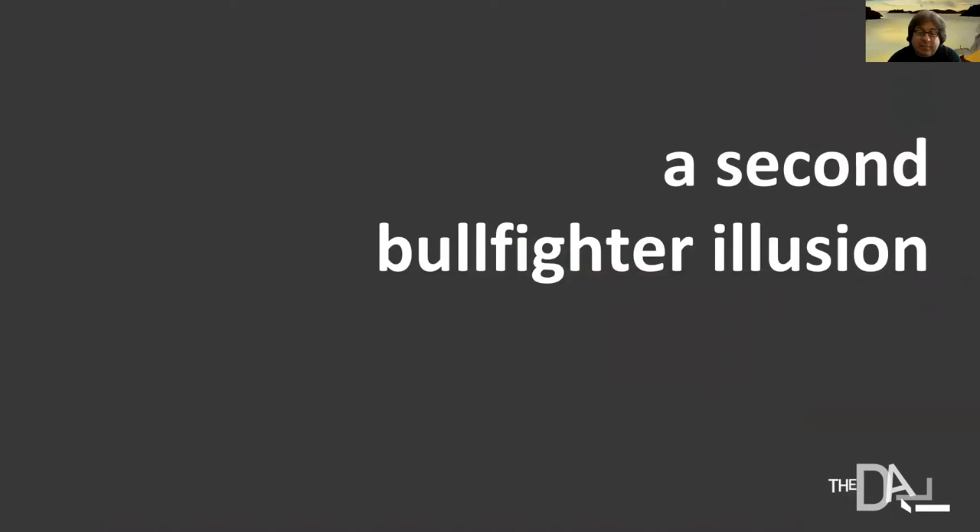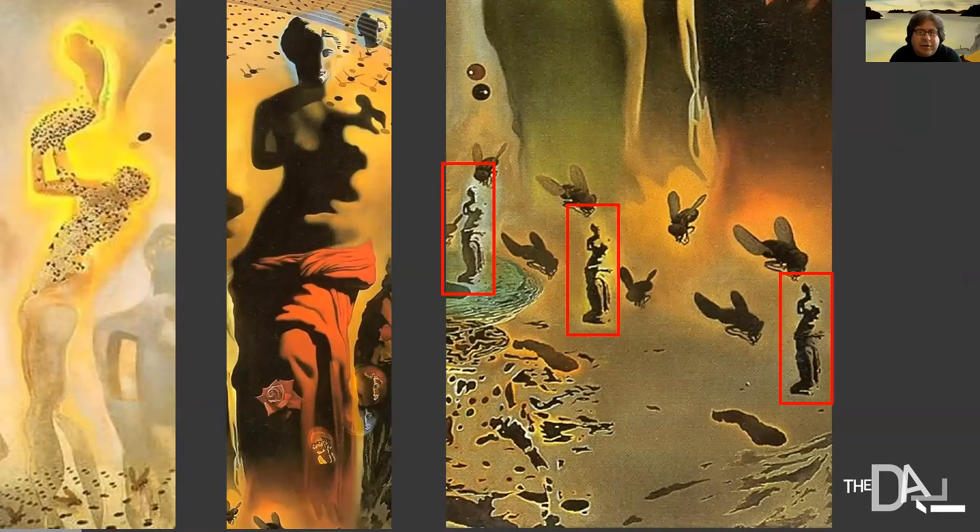There's a second bullfighter that may not be as familiar — it doesn't get pointed out on all tours at the museum. Looking at three details from the painting, on the left-hand side there's a silhouette of a bullfighter surrounded with a yellow halo, and it's the shape of that yellow halo which actually forms the shape of another Venus. The Venus with the red robe in the central detail corresponds to the yellow halo on the left. The yellow surrounding the bullfighter's cape — which he's holding up, basically dedicating the bullfight to Gala in the upper part of the painting — corresponds to the shadow of the red-robe Venus. The arms are the shadow on the outside and inside of the elbow in that central Venus.